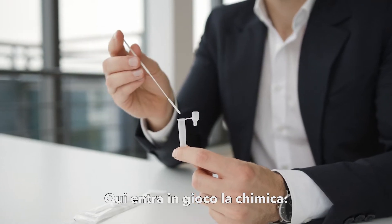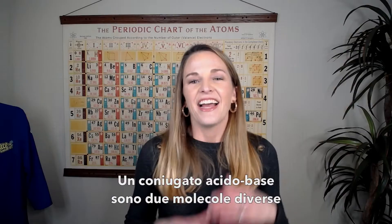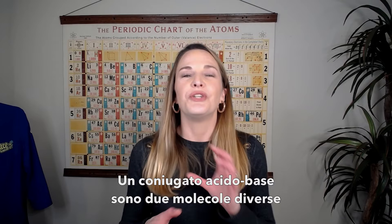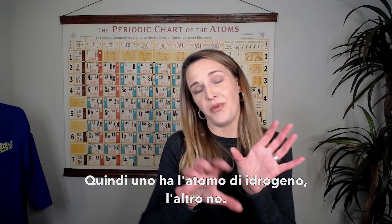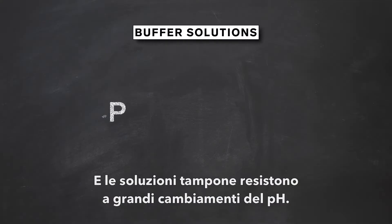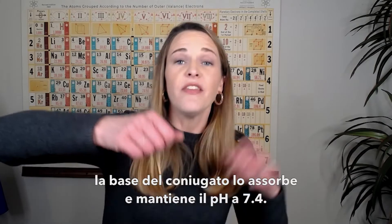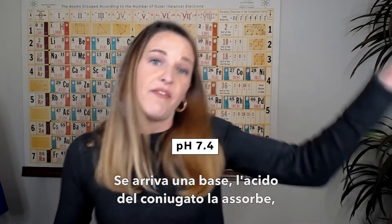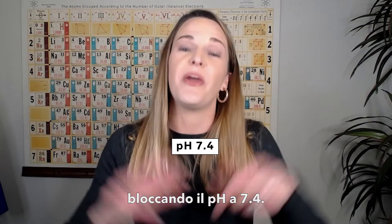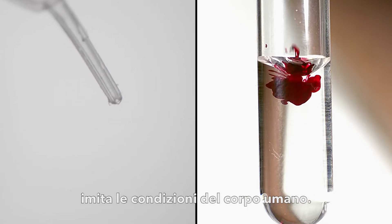This is where the chemistry comes in. The acid and the base in the buffer solution create a conjugate acid-base pair — two different molecules that are almost identical except for one hydrogen atom; one piece has the hydrogen atom, one piece does not. Buffer solutions are resistant to big changes in pH. If an acid comes along, the conjugate base is going to neutralize it and keep the pH at 7.4. If a base comes in, the conjugate acid locks the pH back in at 7.4 — the same pH as our blood, helping to mimic the conditions of the human body.